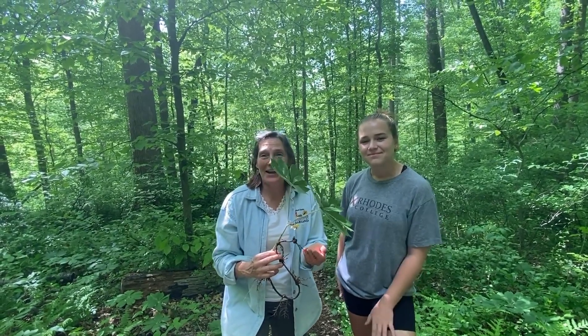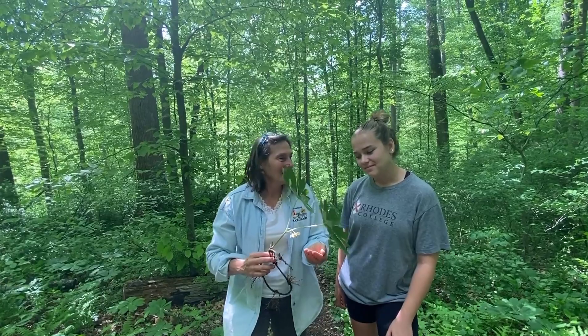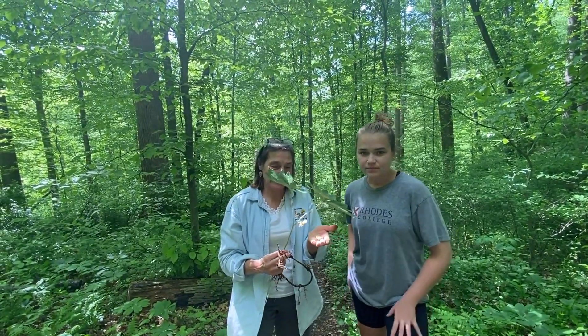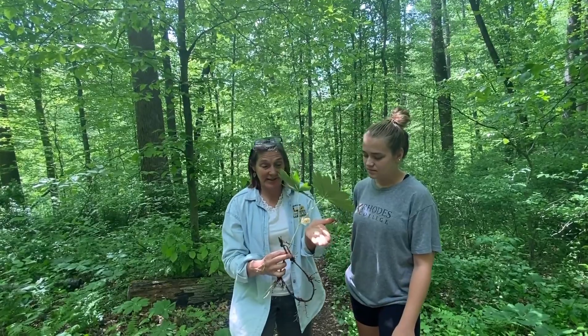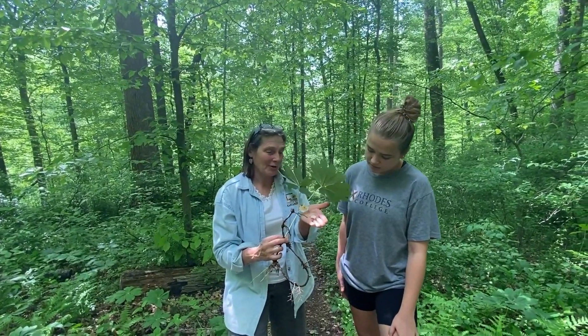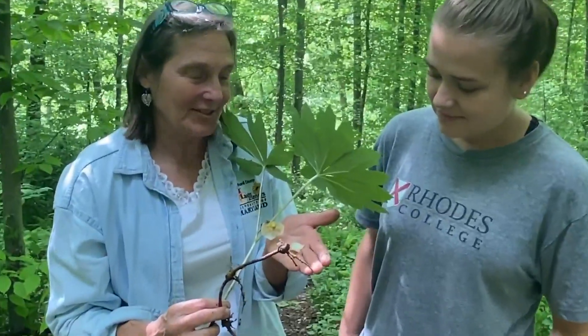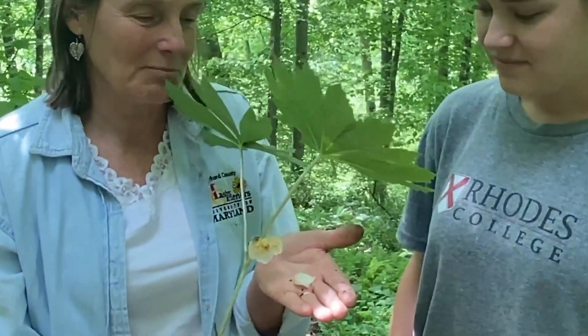Hey, Master Gardeners, here we are again out in the woods hiking with the McDonough students doing some environmental studies. They found an interesting plant that they were intrigued with — it's in bloom, has a little white flower on it, and they're learning new facts about it. With me here is Grace. Grace, tell us about this — what plant did we find?